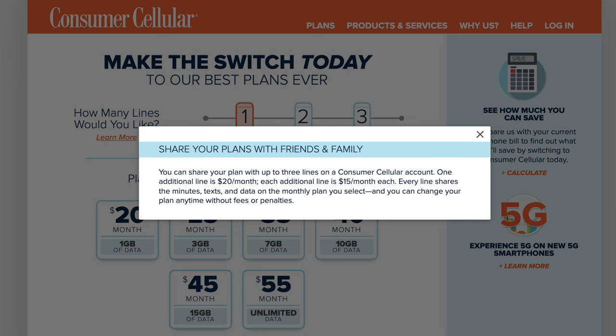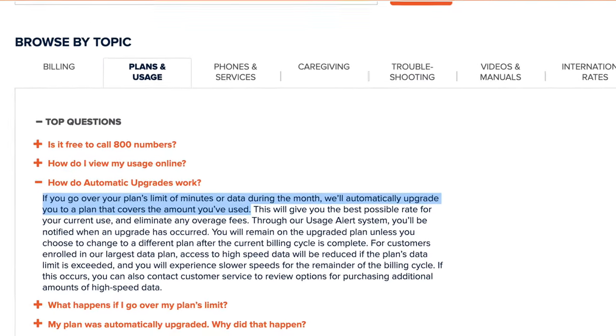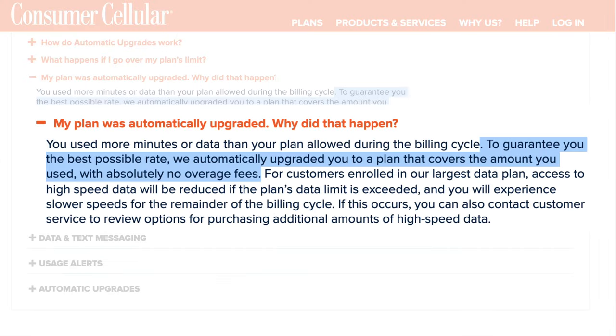There are four other things about the billing you should know. First, the carrier lets you share your plan with up to three people — add a second line for $20 a month, and additional lines for $15 a month each. All lines on the account share the same bucket of data. Second, if you go over your data limit, you'll automatically be upgraded to a more expensive plan. You should get a usage alert when approaching your limit, and you'll stay on the upgraded plan unless you choose to downgrade.